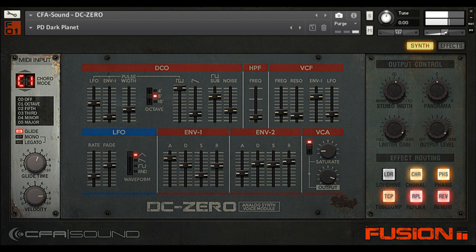Low footprint in disk space with only 152MB in size. Intro price: €17.97 including VAT, 40% discount till May 25. Regular price: €29.95 including VAT.